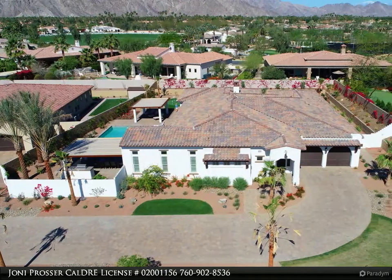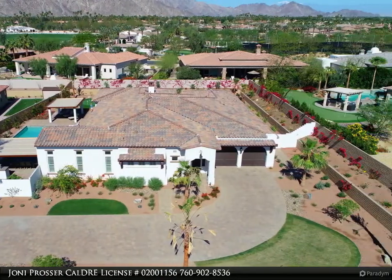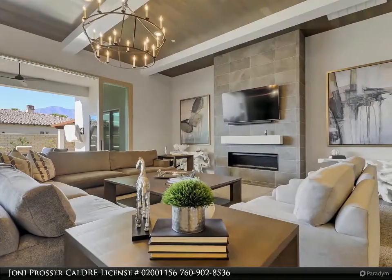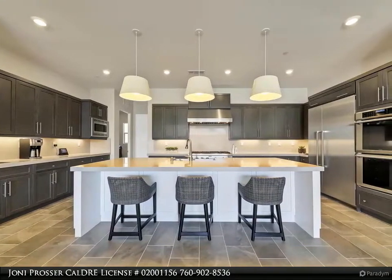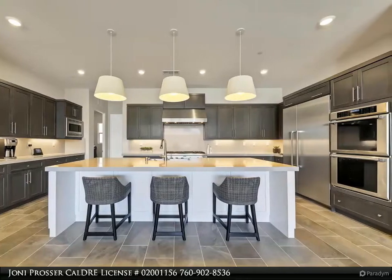This California Lifestyle Realty property video is presented by Joni Prosser, CalDRE license number 02001156. One of the premier homes in Griffin Ranch, finished like the current model homes, this plan 7 — 4,700 square foot home has it all. The home site is over 25,000 square feet and is designed for family fun day and night.